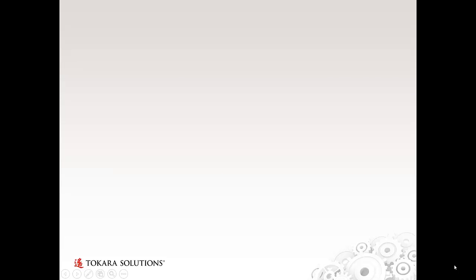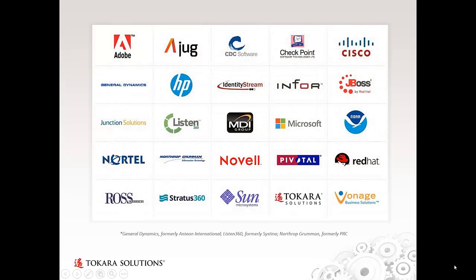To wrap up, if there's anything we can assist you with from a single marketing component to an end-to-end solution, we'd love to hear from you. These are a few of the great technology organizations we've provided work to — we'd love to include you in the mix. Thanks so much for tuning in.